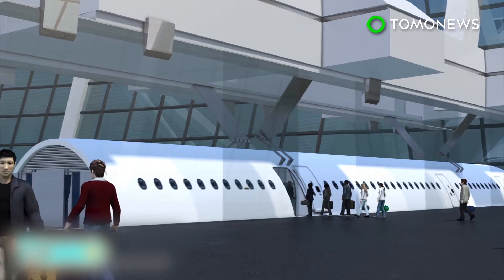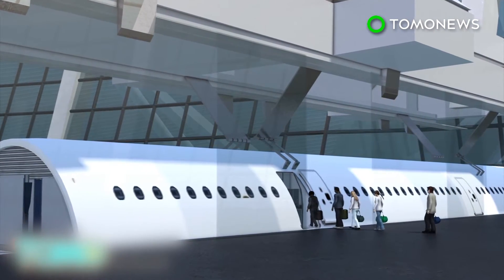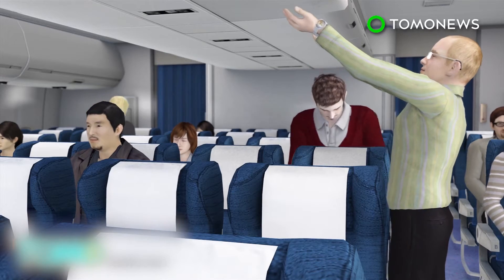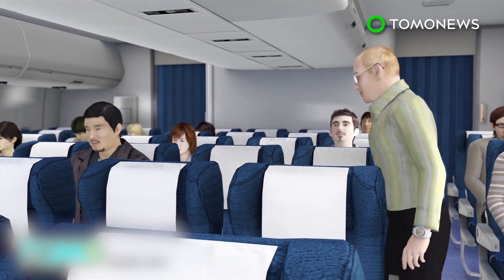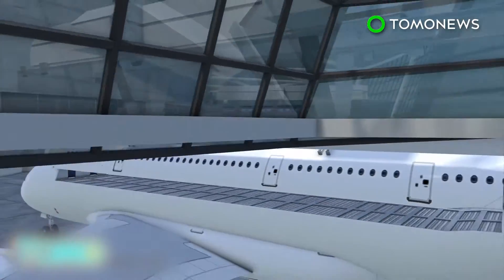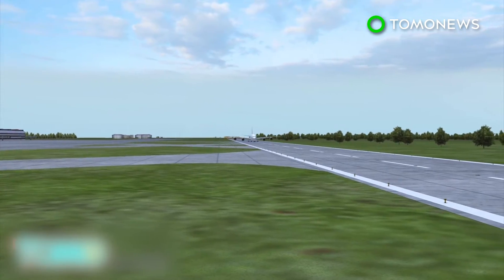Airbus's concept for removable cabin modules would have passengers board a detached cabin from a docking station in anticipation of a plane's arrival. Passengers seat themselves while their luggage is stored, reducing processing time for boarding. Once the empty aircraft arrives in the terminal, the fully loaded cabin container would be lowered into the plane, locking into place before the plane departs.